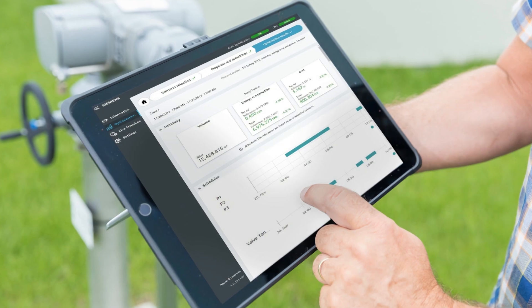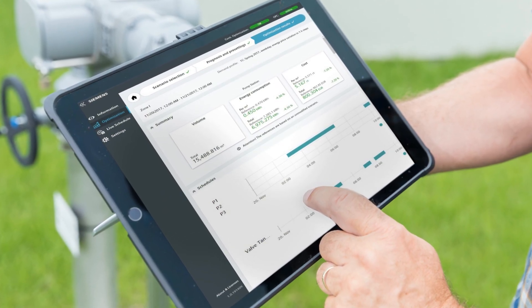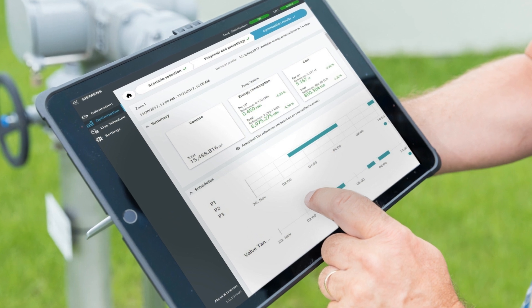Taking the information from your smart instrumentation and putting it in the hands of the right people is the challenge of the 21st century. How can you extract what you need and get it to the people who need to see the data and make the appropriate decisions? That is where digitalization comes in.